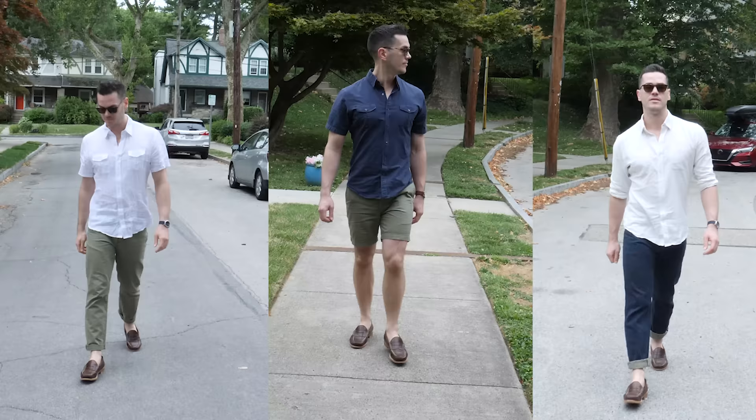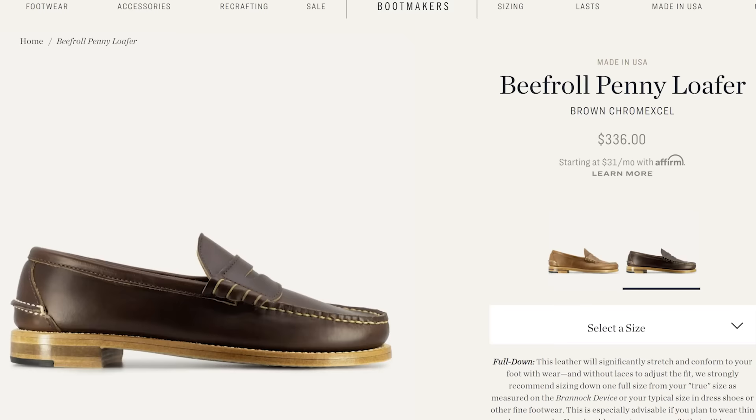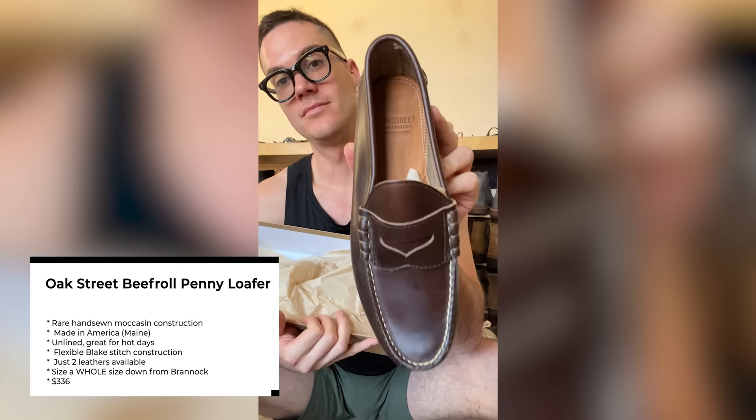Let's get to the list. Links to all these are in the description below. The best loafer is the Beef Roll Penny Loafer from Oak Street Bootmakers. This is the best-selling shoe from Oak Street and there are many reasons why I picked it as the number one loafer. A big one that most people will miss is that it's made with genuine hand-sewn moccasin construction.